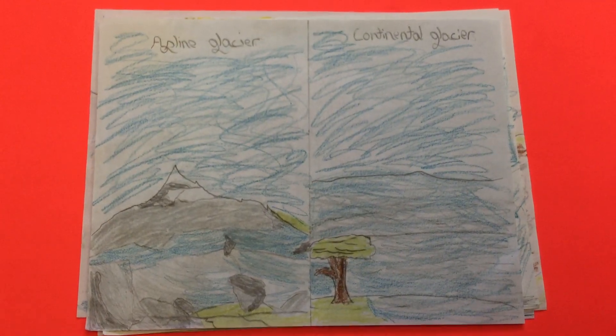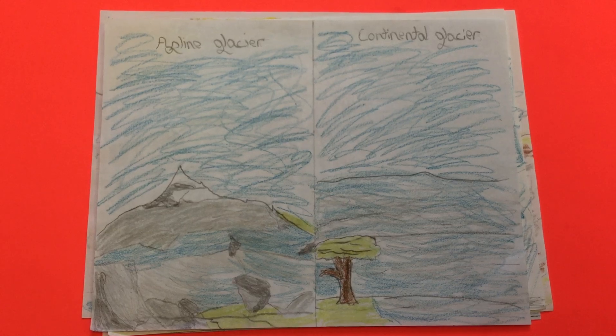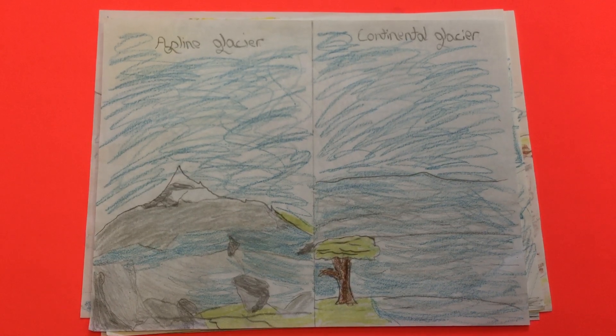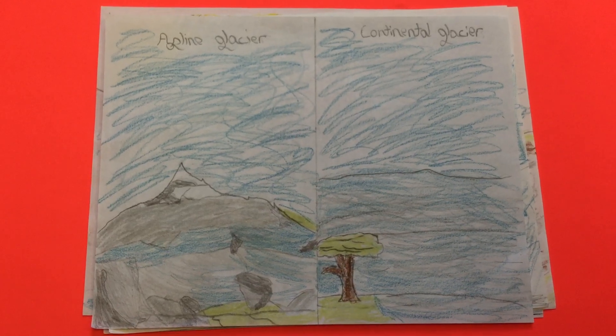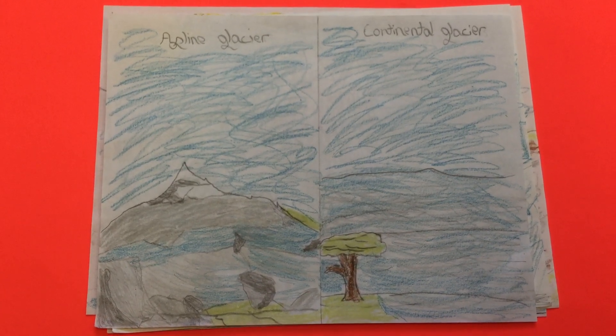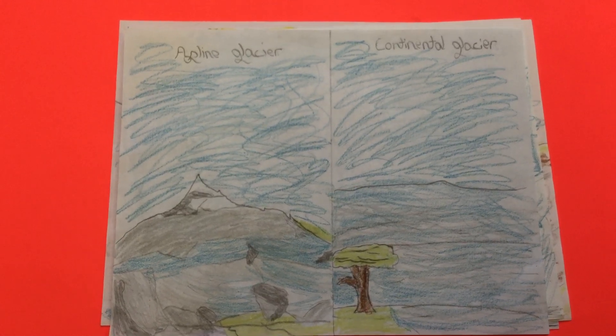There are two types of glaciers: alpine glaciers and continental glaciers. Alpine glaciers begin high up in mountains in bowl-shaped hollows known as circles. Continental glaciers are known to be continuous masses of large ice.